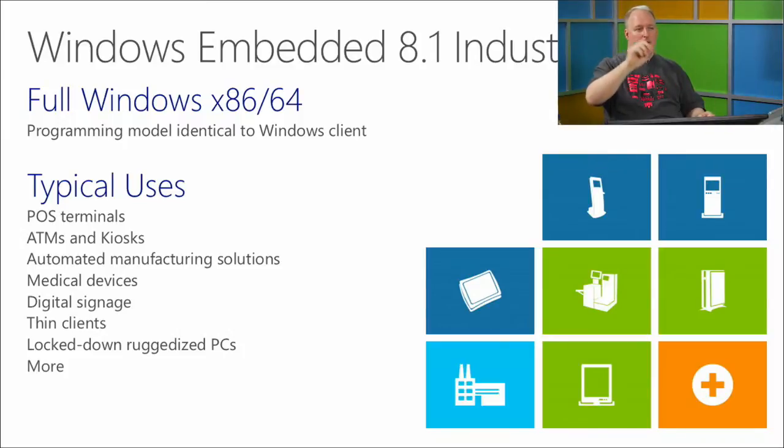If you're building digital signage, point-of-sale terminals, or hotel check-in kiosks — places where performance is important, the touchscreen needs to be responsive, and it needs to do several things very well and be user-friendly — use Windows Embedded Industry. You can also use it for ATMs and automated manufacturing. It's the premier part of the line.